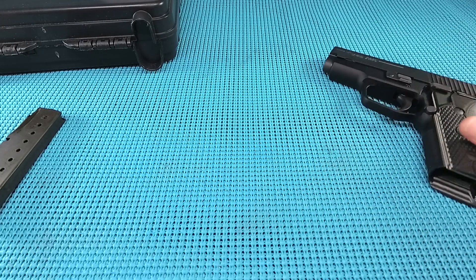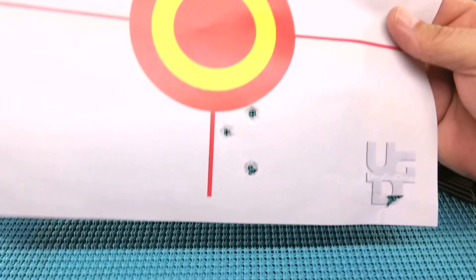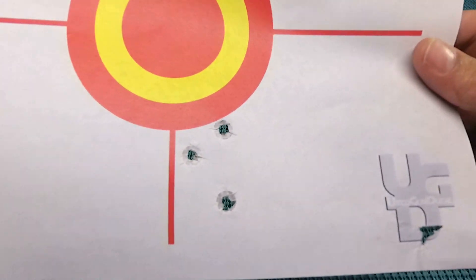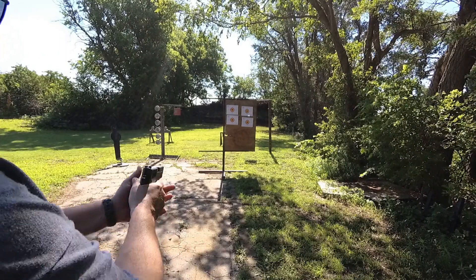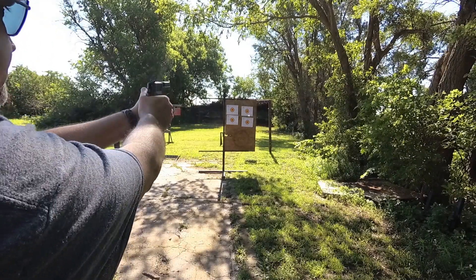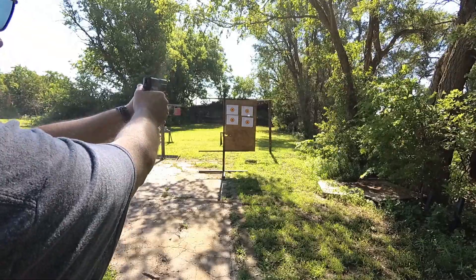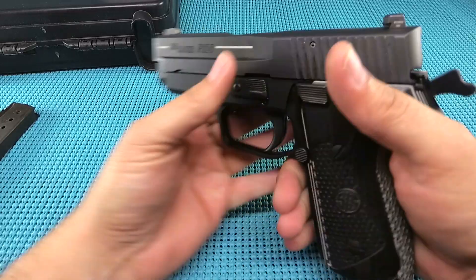First three shots — not bad. 7 yards, running a little white box through that hot rod. Groups stayed tight. I didn't know where to hit though. Once I got running on this gun, really enjoyed shooting it. The feel is awesome — it feels like you're shooting a full-size gun, even though you've got a little bit of a compact. The weight lends to that.